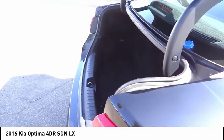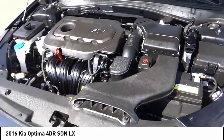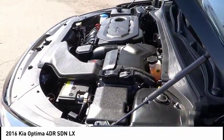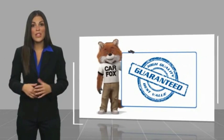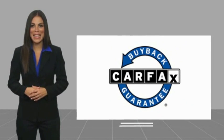So stop in today. This is a one-owner vehicle with a Carfax vehicle history report. Be sure to find a complimentary copy of this report online or contact the dealership. This vehicle qualifies for the Carfax Buy Back Guarantee.